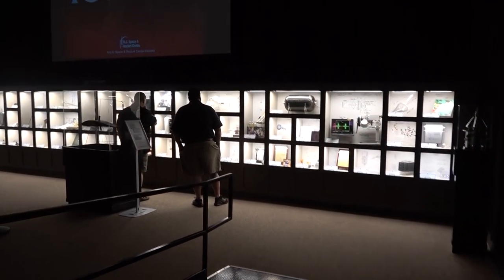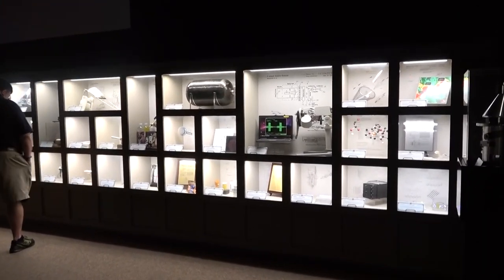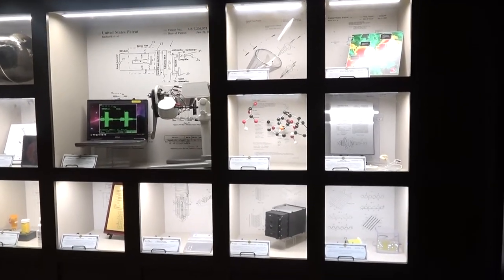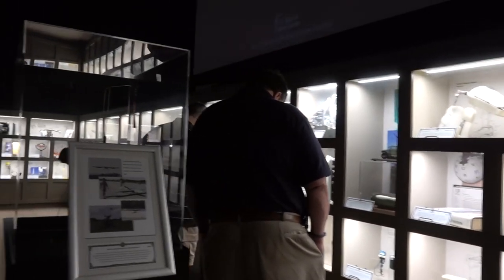Alright, this section contains inventions that were made here at the Marshall Space Flight Center that have benefited humankind. It includes all the patents and all that other cool stuff.